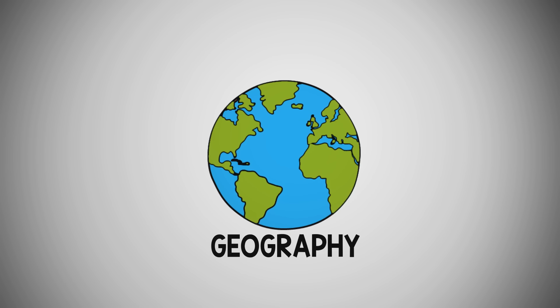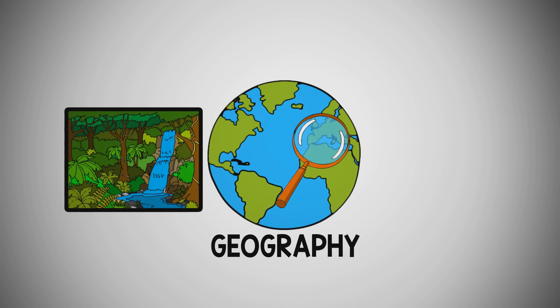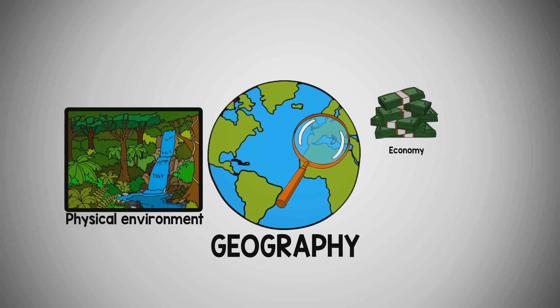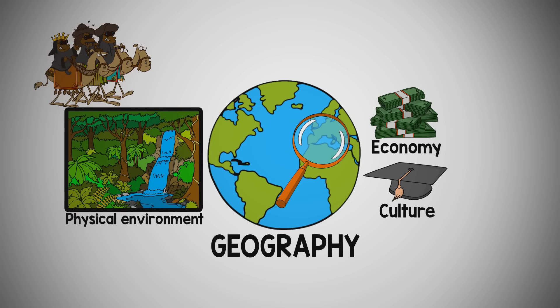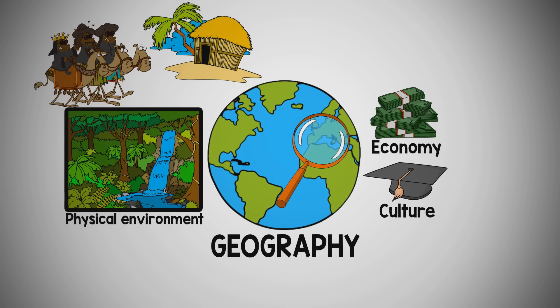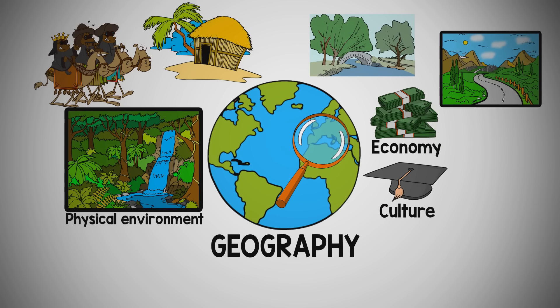The word geography, through a historian's lens, means the physical environment and how it may influence an economy and culture. Some examples may include scorching deserts that encourage nomads to move between water sources, islands where the surrounding ocean offered a food source, flooding rivers that created fertile farmland, and mountains where a resource like timber was used for building.